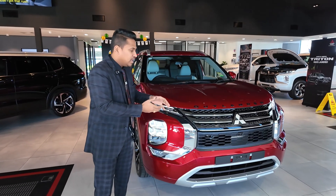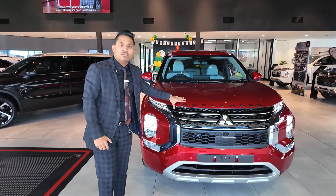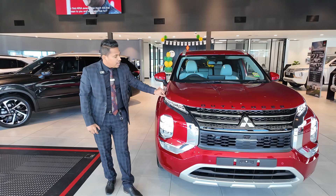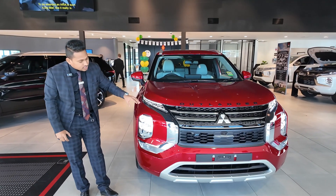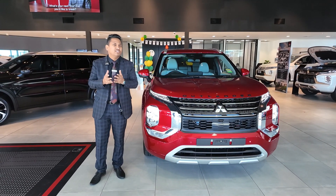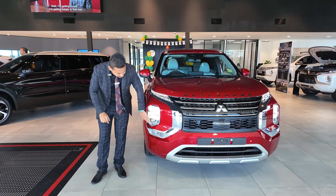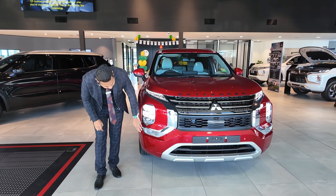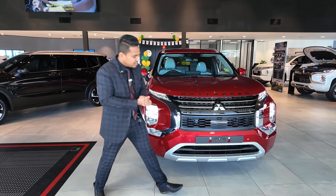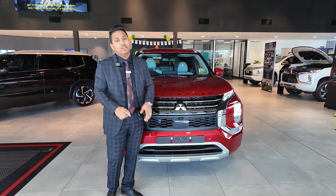We're going to do a walkaround video starting from the front exterior of the Outlander Exceed PHEV. This car comes with daytime running lights that run all the time with indicators in them. It also comes with auto headlights and auto high beam and low beam — so in the dark or countryside, the headlights spread out, and when a car comes from the front they dip down, then go back up. You get projector LED headlights at the bottom, LED fog lights, and front parking sensors all around. The Exceed also comes with a 360-degree camera, making it easy to see the front angle when parking.